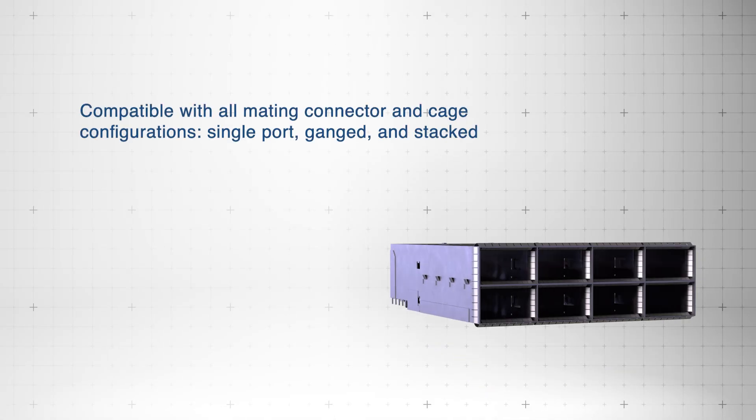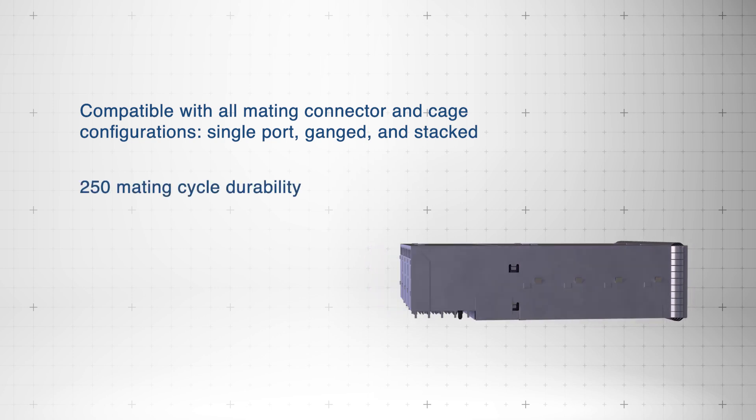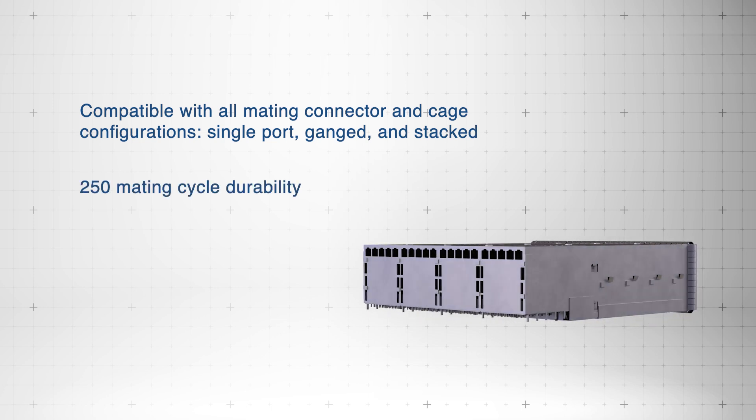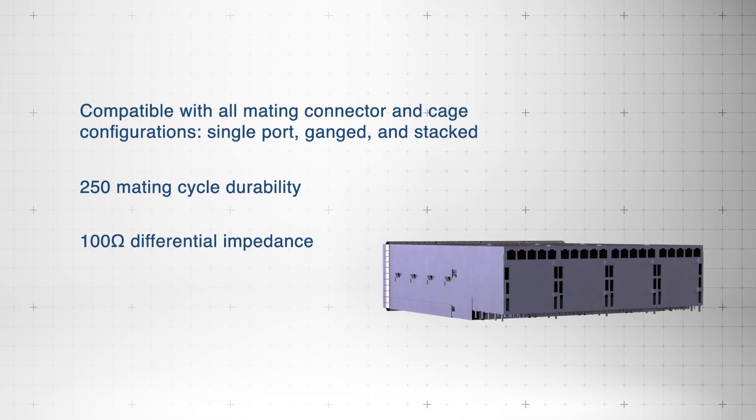Compatible with multiple connector and cage configurations, the system offers a 250 mating cycle durability and a 100 ohm differential impedance for reliable next generation data transmission.